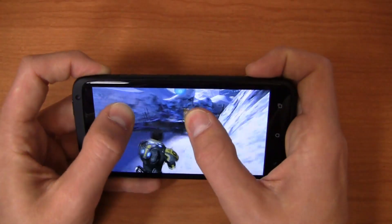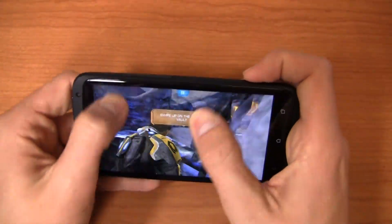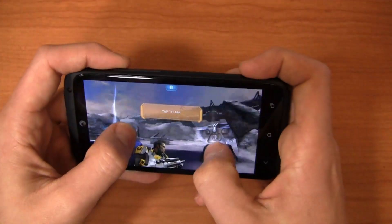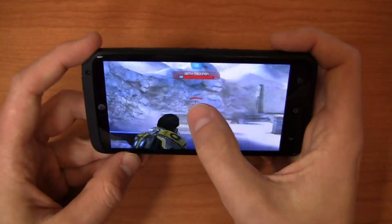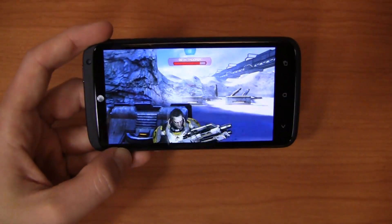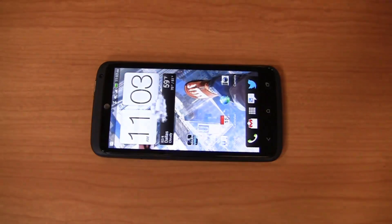I'm moving forward and you can see the graphics are pretty impressive all around. This is an area where the device really excels. The gameplay is very fluid with smooth graphics all around, little to no lag. I'm probably going to get killed as I'm talking about the Tegra 3 processor, but that's where it really excels — in gaming. It does an exceptional job there.